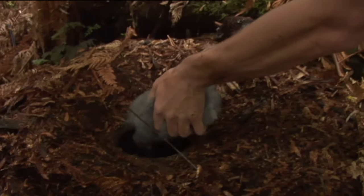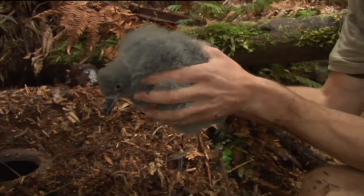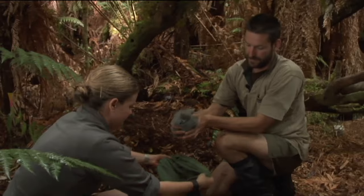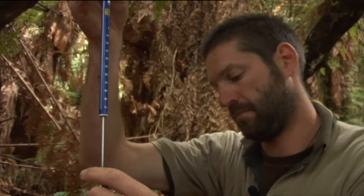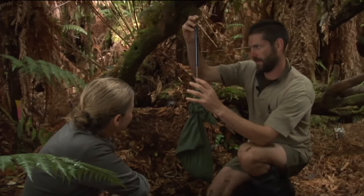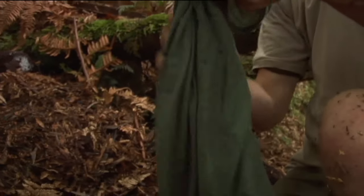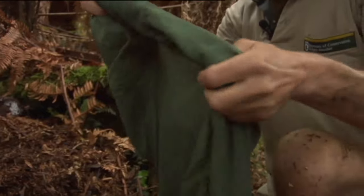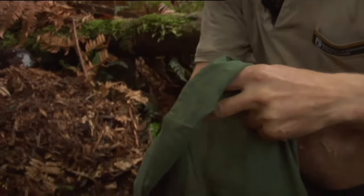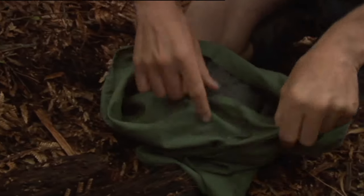The chick is about six weeks old and currently very close to 600 grams. Its weight will build up to 800 or 900 grams, then the parents will slowly stop feeding it altogether. It has to drop back down to about 500 grams before it can actually fly — otherwise it's too fat.